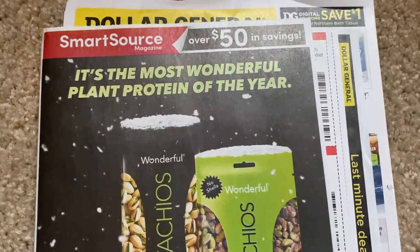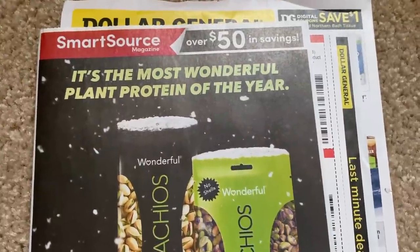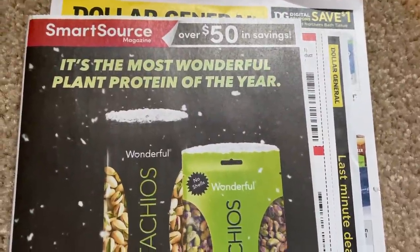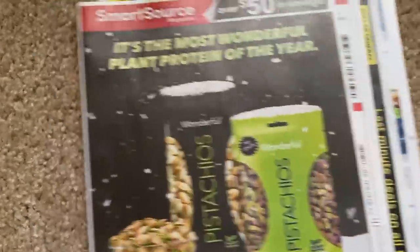Before we dive into the Smart Source, in that Retail Me Not you want to look out for those Eucerin and Aquaphor coupons — those are good. The Nivea coupons are good as well, as is that All and Snuggle dollar off. So we're going to dive into the Smart Source and see what's in store — if we have any goodies.